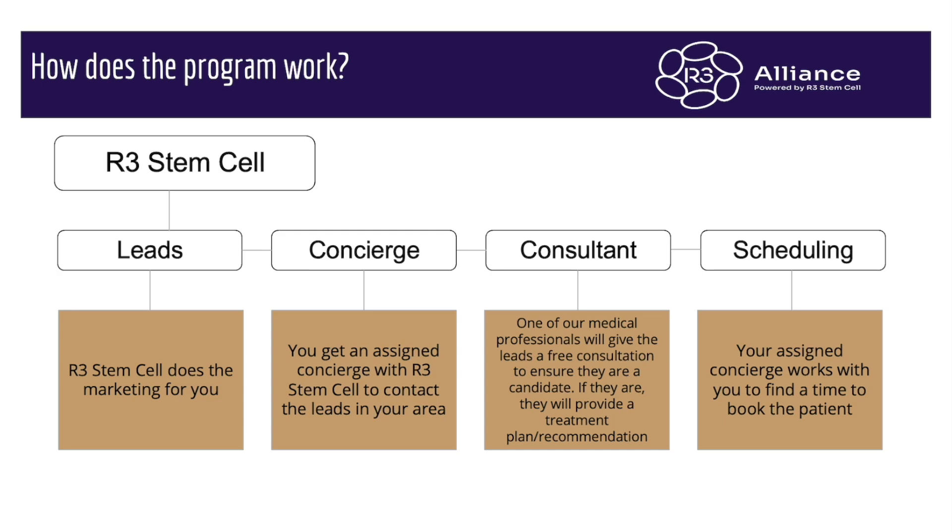Here's the blueprint of how the program works. We generate thousands of leads around the United States and globally every month — we do the marketing for you. Leads come in, and we have a patient concierge representative who will be assigned to your practice. He or she will vet those leads and then set them up with one of our licensed medical professionals for a free consultation to see if they're a candidate. If they are, they will provide a treatment recommendation and that will be sent out to the patient as a quotation. Once they've signed up, the concierge will work with your practice to put them on your calendar for the procedure.